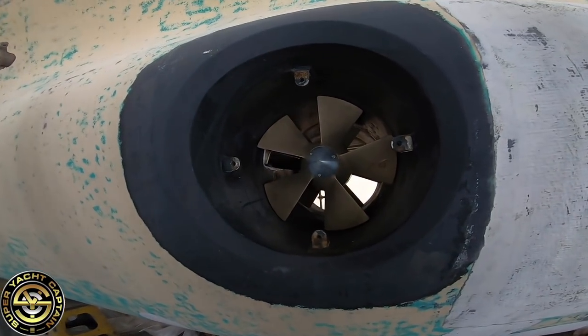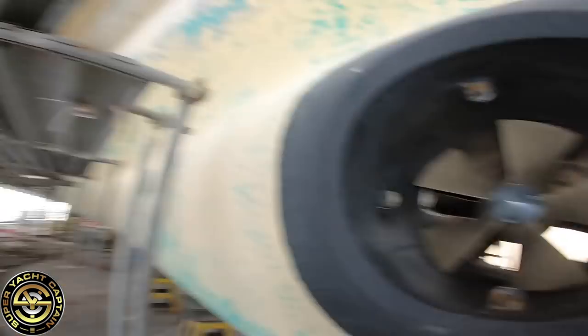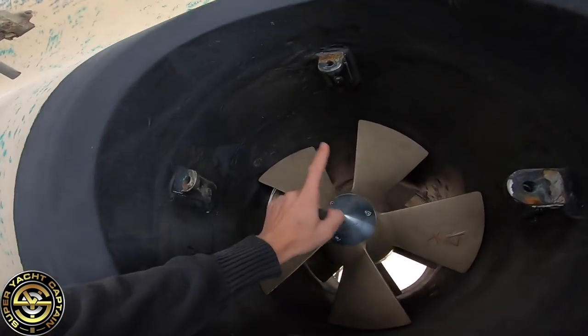The bow thruster is finished. You can see they've all been reinstalled. As you may remember from a previous video, technician Cristiano was struggling to remove the shaft from the motor to the propellers. He managed to get it out using some handmade tools and a lot of heat to expand the metal. Now you can see the bow thruster is pretty much looking brand new, and we've got new anodes.